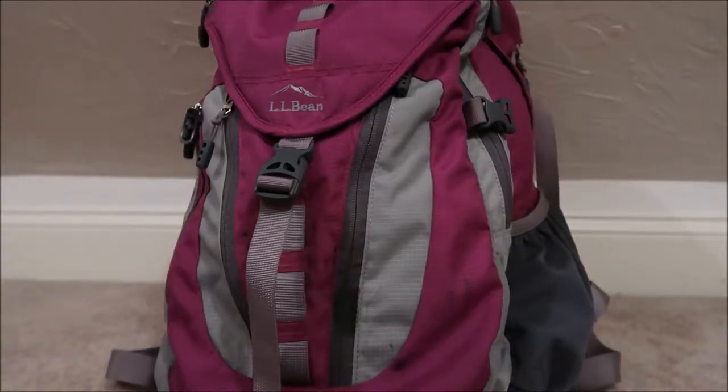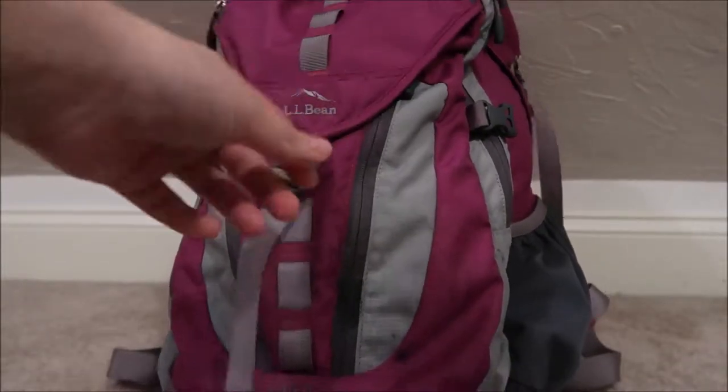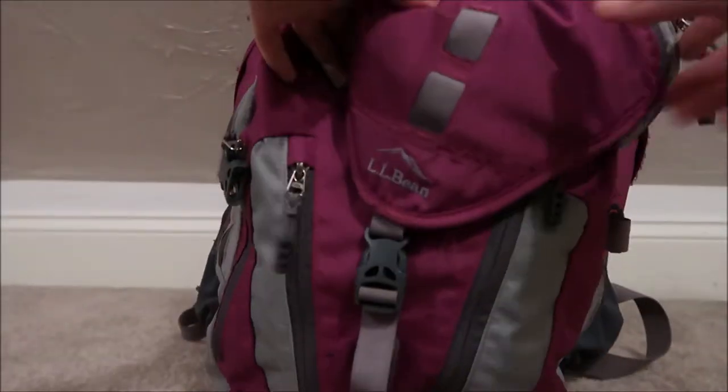Hey guys, it's Kylie and today I have a what's-in-my-carry-on-bag video. This is what I am bringing for the flight on our trip to Disney World. We live in New England so it's a three-hour flight, and this is what I'm gonna bring. Let's open it up!